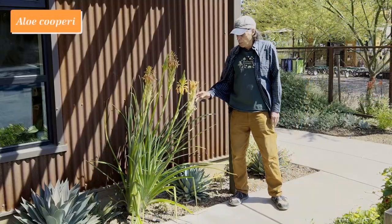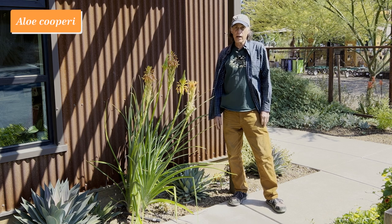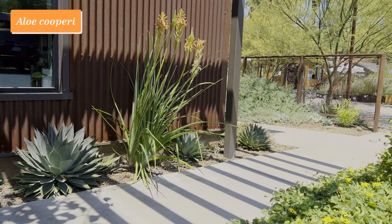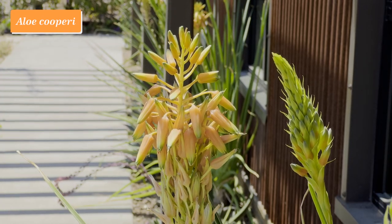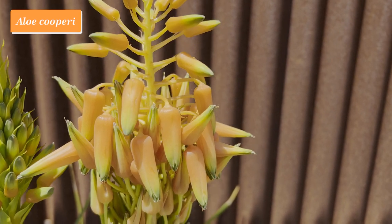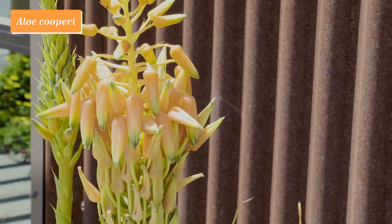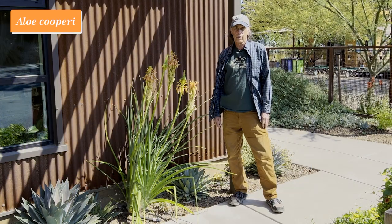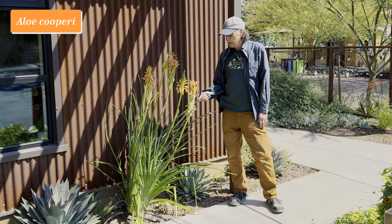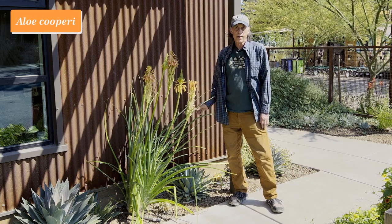This plant is Aloe cooperi, an aloe from South Africa, and it's one of a group called the grass aloes. These aloes grow in grasslands, and many of them are quite small and blend right in with the grasses, but Aloe cooperi is a good deal larger — this plant is almost five feet tall, so that's a really large grass aloe. These aloes generally aren't widely grown in California because they come from a summer rainfall environment with dry winters, the opposite of what we have here. But Aloe cooperi is much more adaptable, and you can see it blooming away here with these wonderful flowers that look sort of like candy corns.